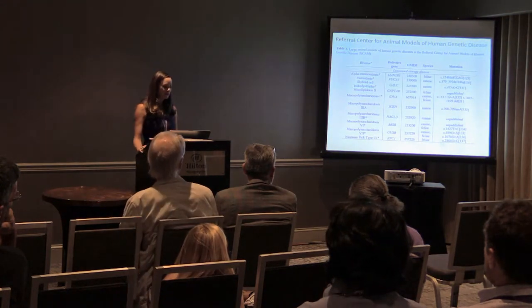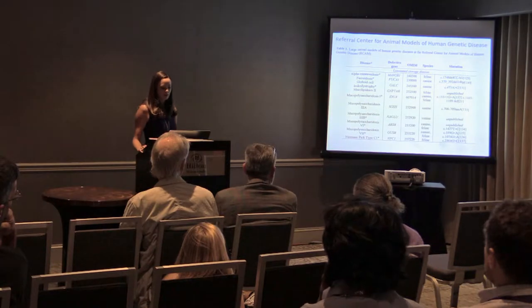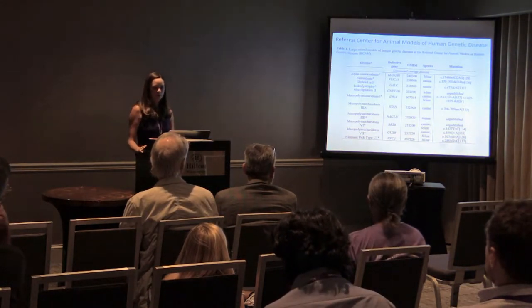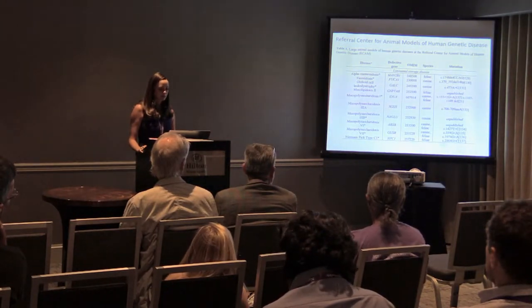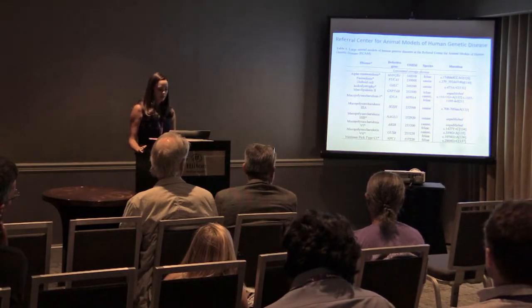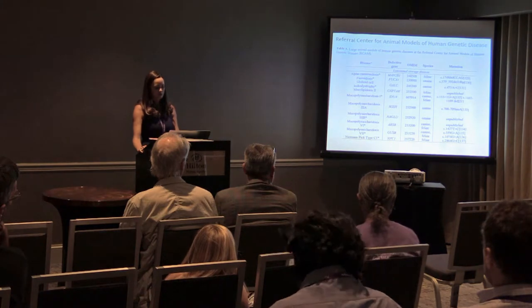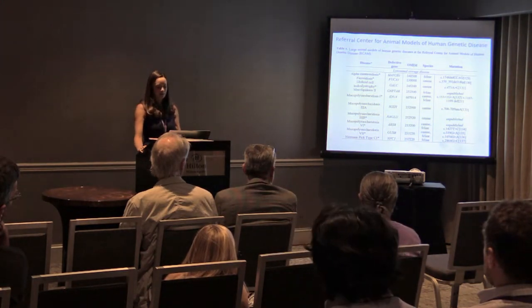The models we have right now include feline alpha-mannosidosis, a canine model of fucosidosis, a canine model of globoid cell leukodystrophy more commonly referred to as Krabbe disease, a feline model of mucolipidosis 2 which I'll be talking about in more detail, and various feline and canine models of MPS1, 3A, 3B, 6, 7, and a cat model of Niemann-Pick type C.